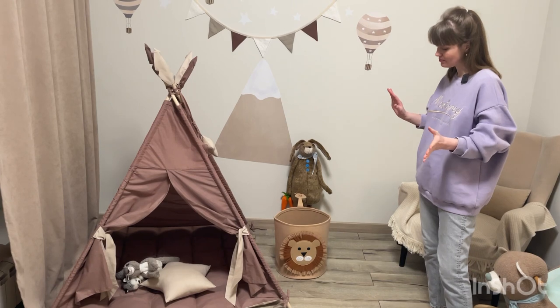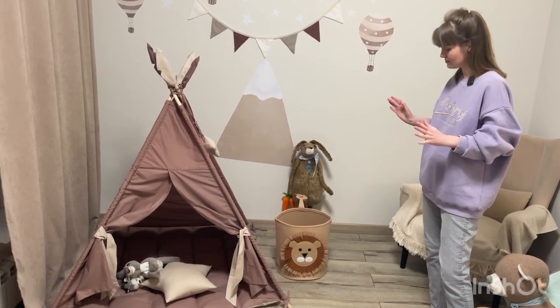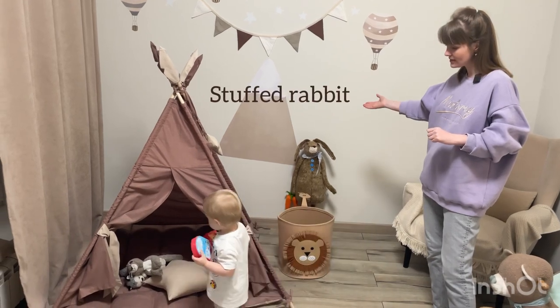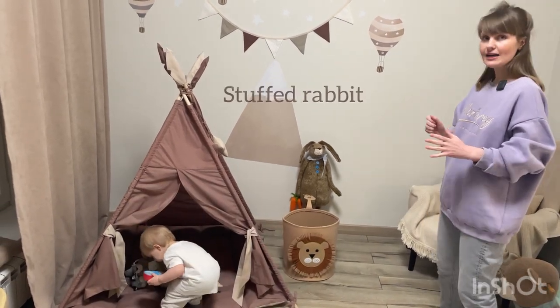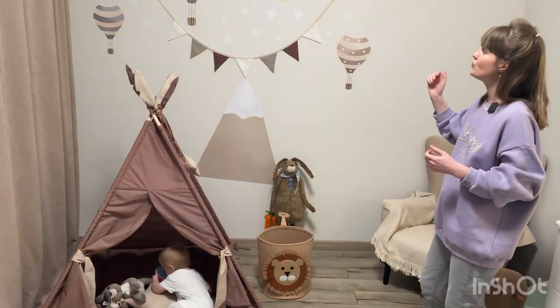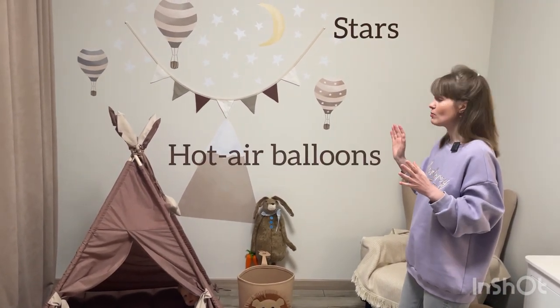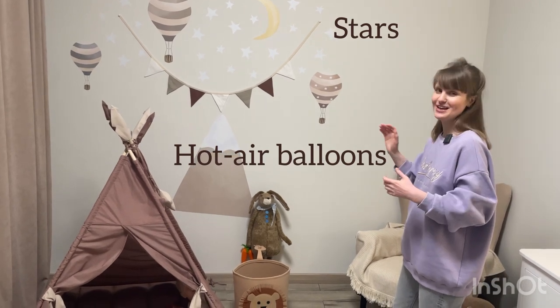Here we have a special basket for wooden blocks, balls, and some other stuff. And this is a stuffed rabbit. If you look at the wall, you can see there are lots of stars, some air balloons...